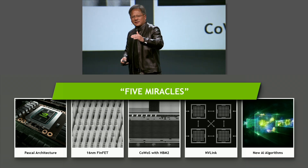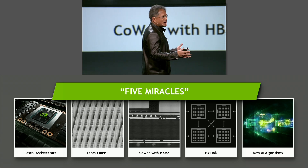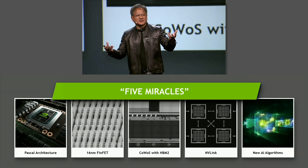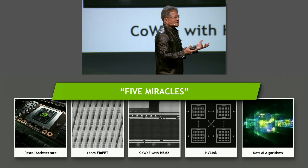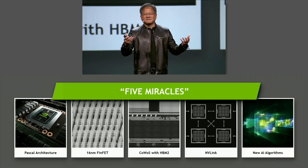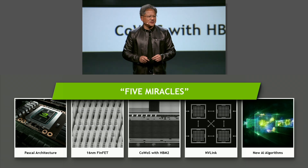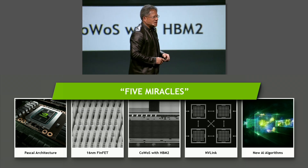It's chip on wafer on substrate — the largest CoWoS chip that has ever been made. Integrated with HBM2, the fastest memory ever made. There are 4,000 wires connecting Pascal to all the memories around it — compared to Maxwell's 384. The processor is so fast, and we wanted it to be even faster, creating a multi-GPU configuration. So we created a brand new interconnect called NVLink: 160 gigabytes per second — five times the aggregate bi-directional speed of PCI Express.